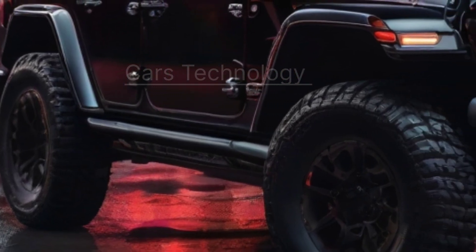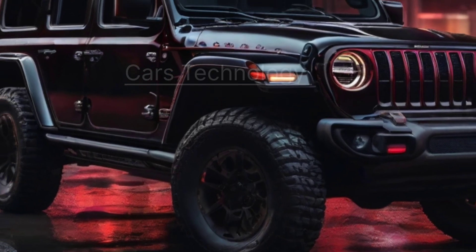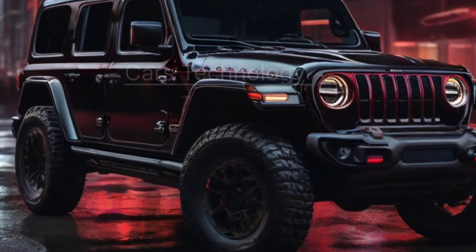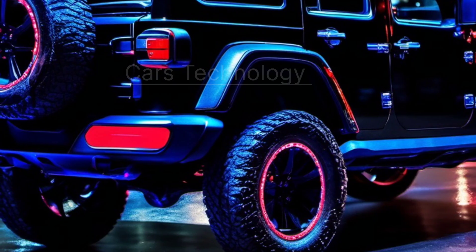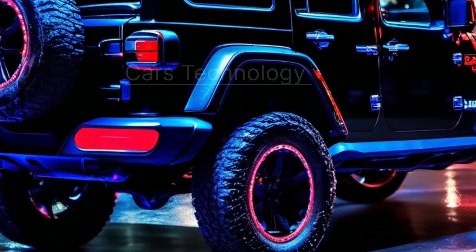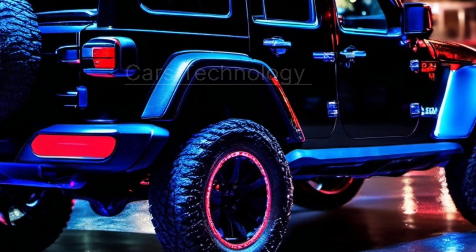Let's explore what powers the 2025 Wrangler. The trusty 3.6-liter V6, boasting 285 hp and 260 lb-ft of torque, is likely to stay. The 2.0-liter turbo four, with 270 hp and 295 lb-ft of torque, remains an option.